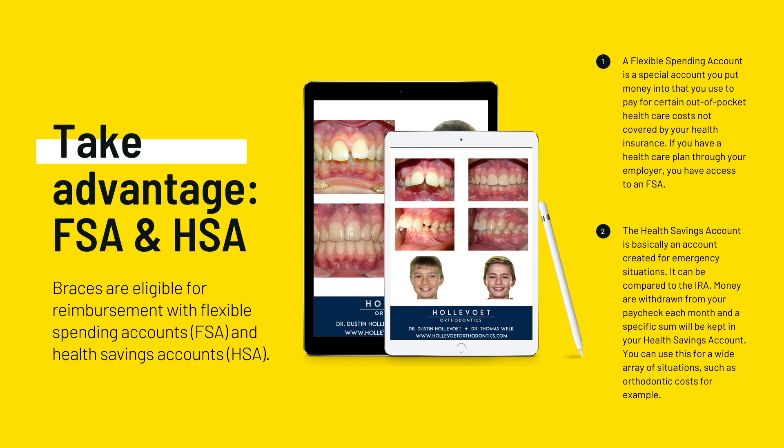A Healthcare Savings Account, or HSA, also allows you to set aside money for healthcare or dental expenses. It is designed for long-term savings, so you don't usually have to worry about the money expiring.